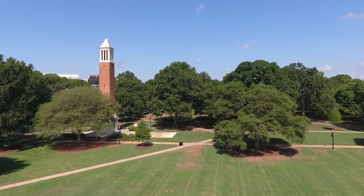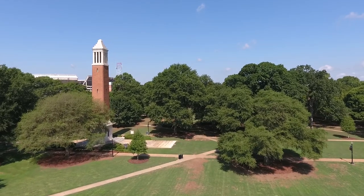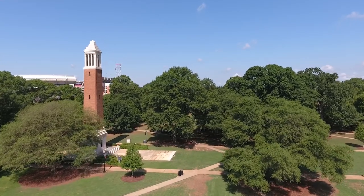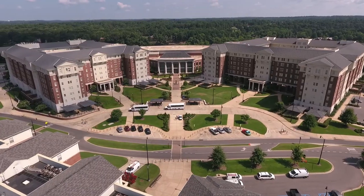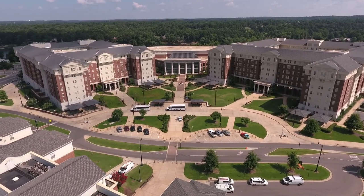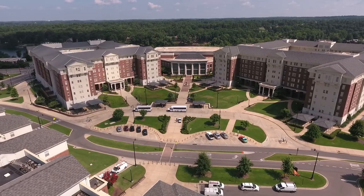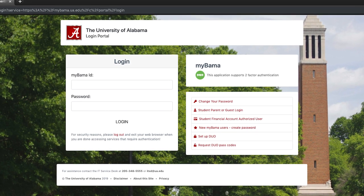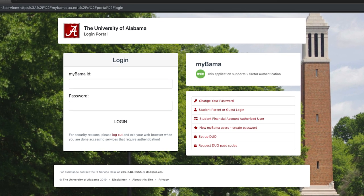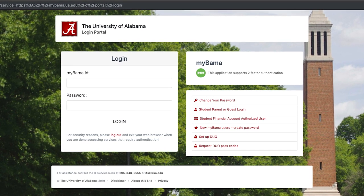In order to have packages delivered to these locations, on-campus students have been assigned a district to be included in their mailing address. The district will identify the bank of lockers closest to their residence hall. Students can find out which district they've been assigned by logging on to MyBama and clicking the link under Campus Services for the MSC number.